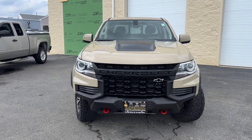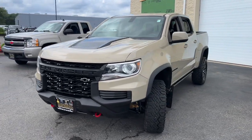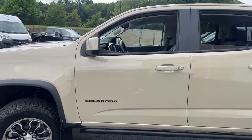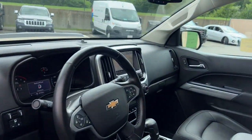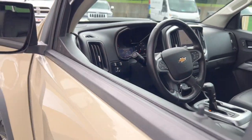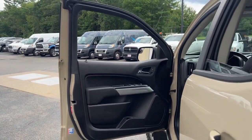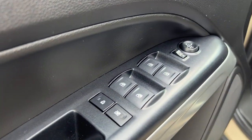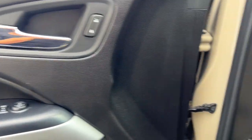You will be amazed by this 2021 Chevrolet Colorado. This vehicle is an outstanding buy with fewer than 40,000 miles on the odometer. The Colorado delivers the power you need to get the job done, the comfort and amenities you want, and the fuel efficiency that just makes sense in today's world.